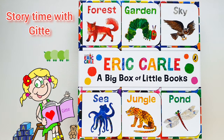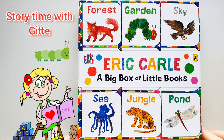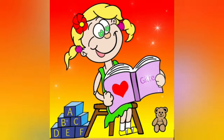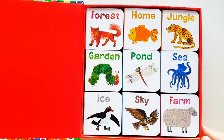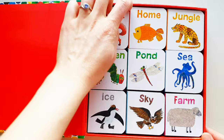A Big Box of Litter Books by Eric Carle. Are you ready? Let's take a look. Wow, so many lovely litter books. Let's have a look at the first one.